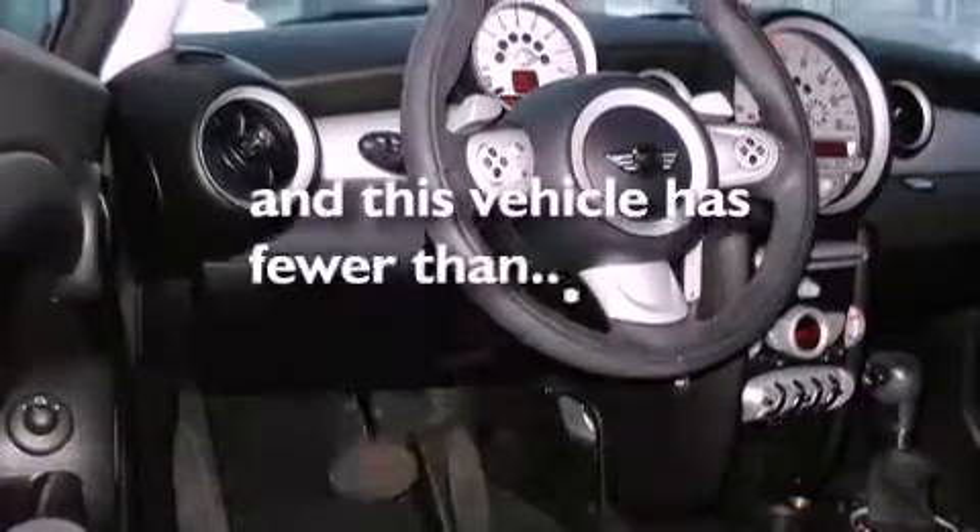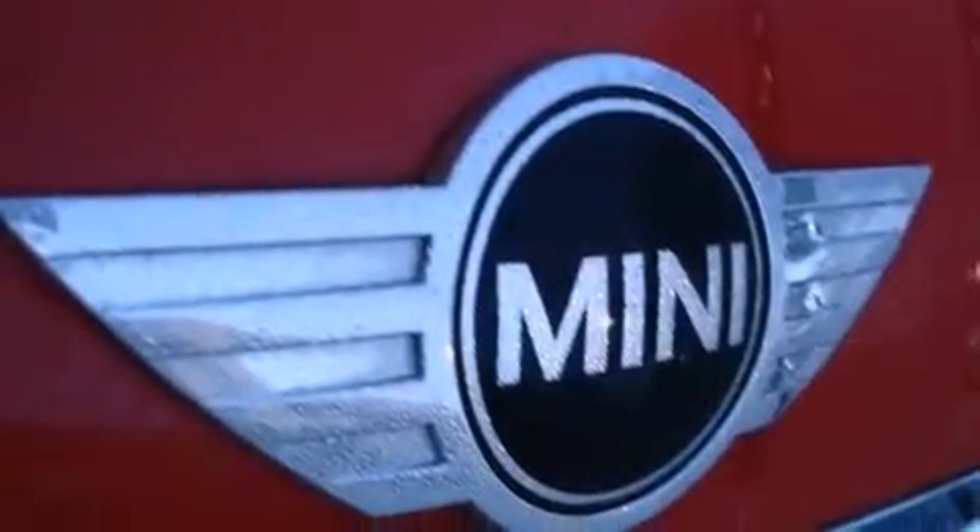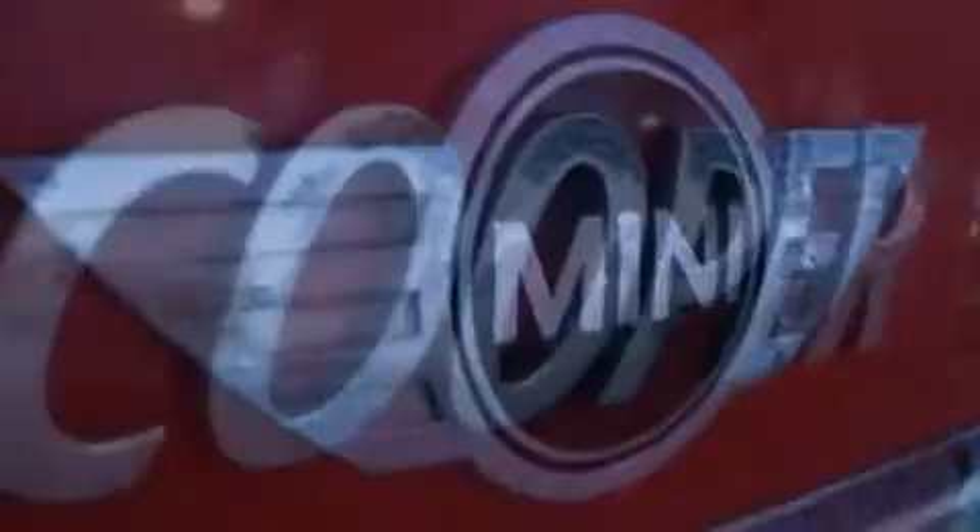This vehicle has fewer than 41,000 miles on the odometer. With an EPA estimated rating of 37 miles per gallon on the highway, this vehicle is clearly a fuel-efficient choice.